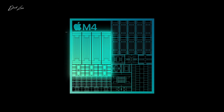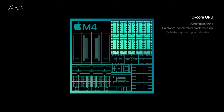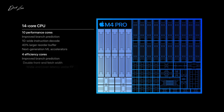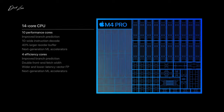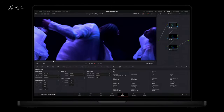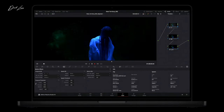The M4 chip gets a 10-core CPU with 4 performance cores and 6 efficiency cores, and a faster 10-core GPU with 120 gigs of memory bandwidth. The M4 Pro starts with a 12-core CPU with 8 performance cores and 4 efficiency cores, and a 16-core GPU with 273 gigs of memory bandwidth. The M4 Max starts with a 14-core CPU with 10 performance cores and 4 efficiency cores, and 410 gigs of memory bandwidth.